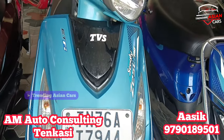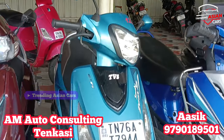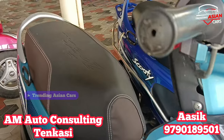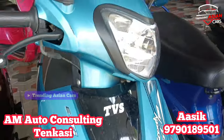Next is a TVS Scooty. It is a 2022 single owner vehicle. The odometer reads 150 km. It has XT3 condition. The price is ₹68,000 and it is not fixed.